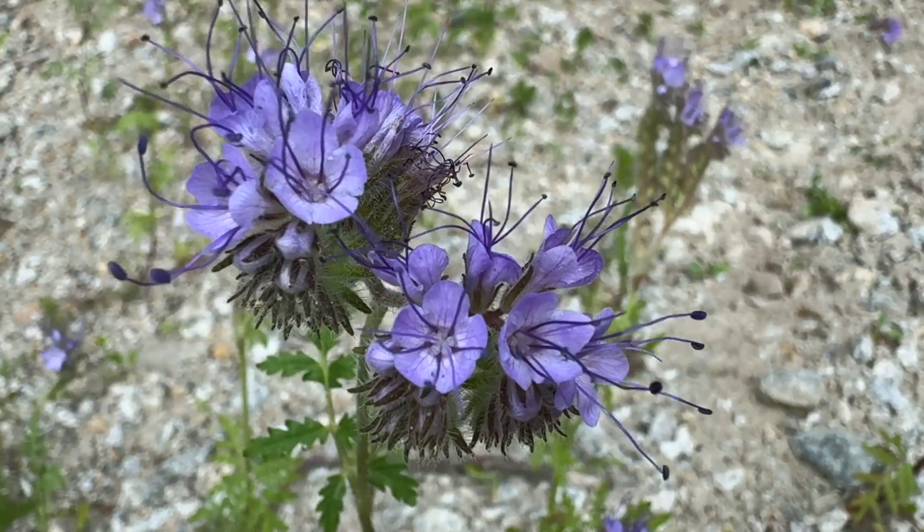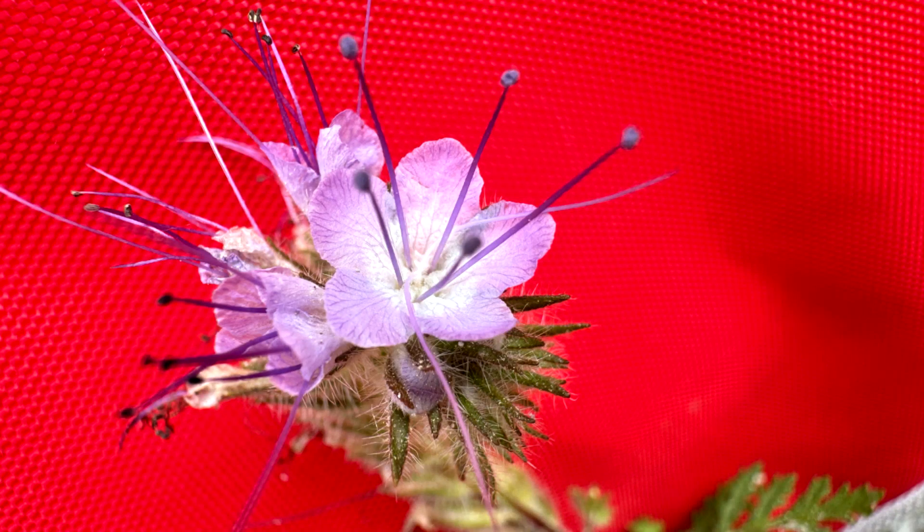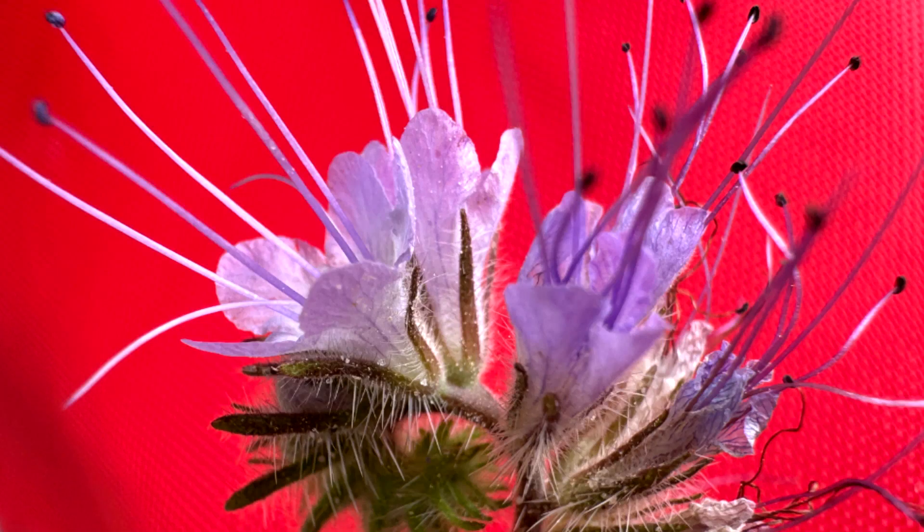Flowers are a lavender blue, small bell-shaped, in a fiddlehead cluster near the top of the stem. Five petals, half inch wide, five sepals. Petals and sepals are fused into a cup or tube shape. It is a very fragrant flower.